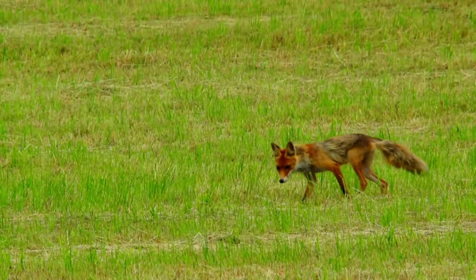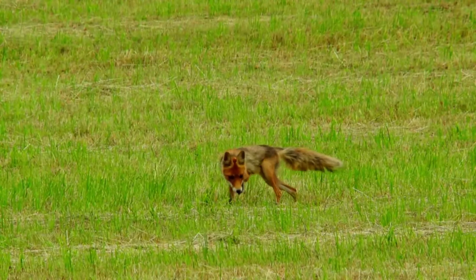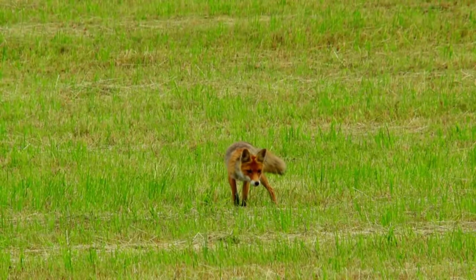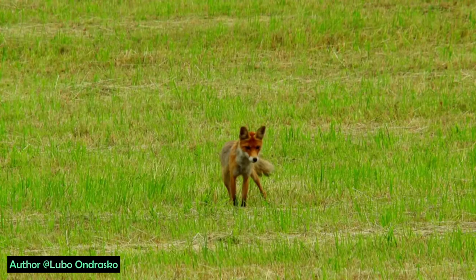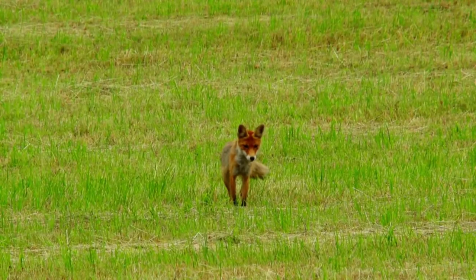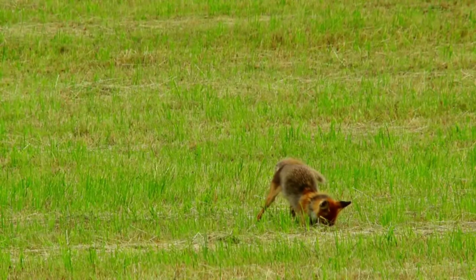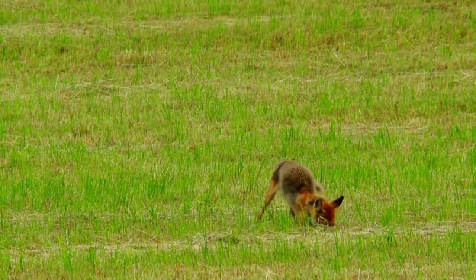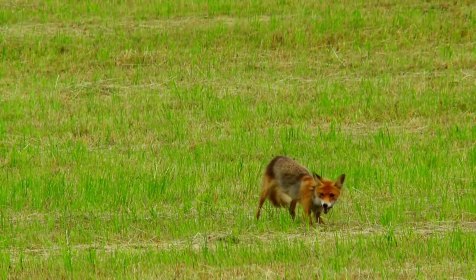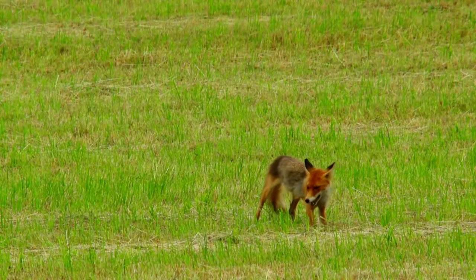If the prey is hidden in thick snow, thick grass, or holes, the magnetic field can determine the exact location of the prey. The fox hunts by leaping using this elaborate and massive technique, which makes them one of the perfect terrestrial predators.